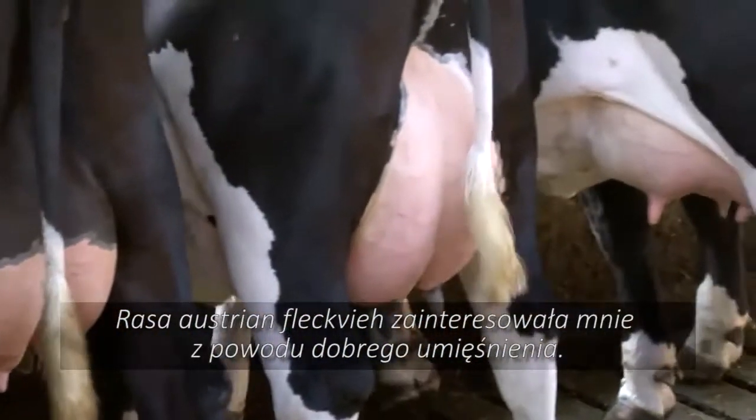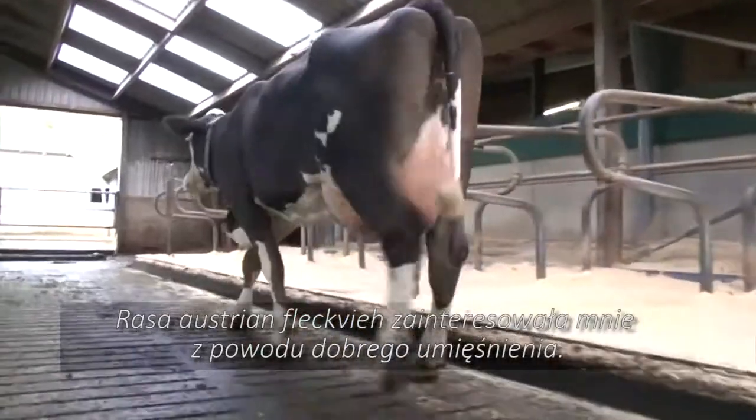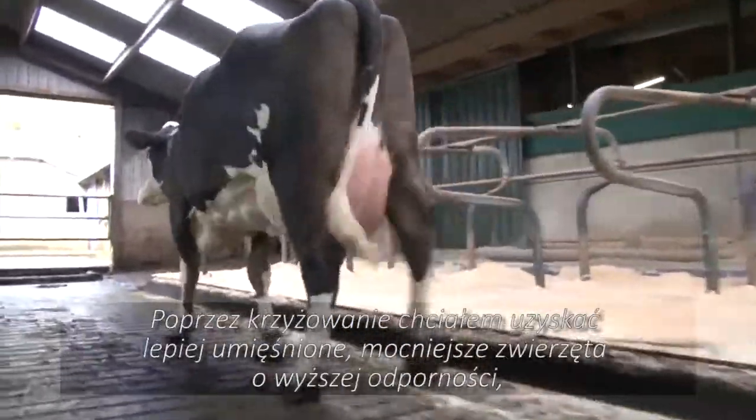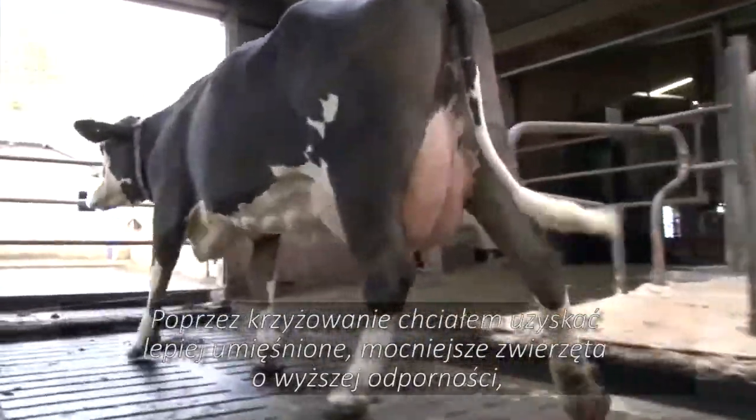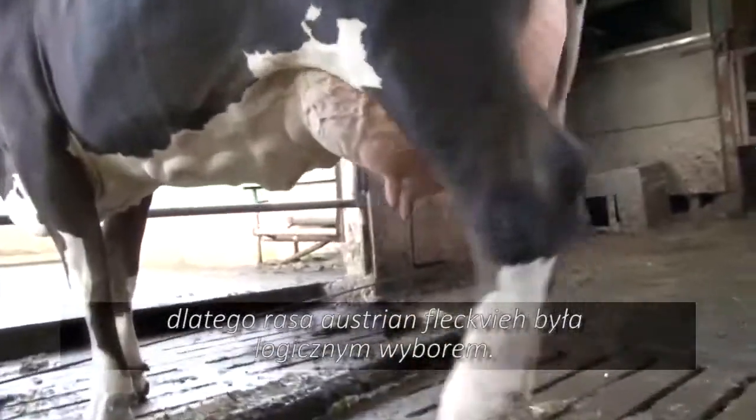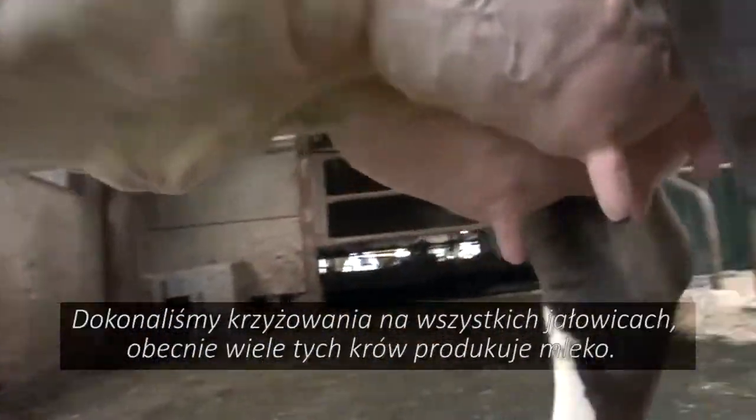The Austrian Fleckvieh breed caught my eye because of their good muscling. We wanted to introduce more muscle, power, and in turn greater resistance. So Austrian Fleckvieh was a logical choice. We made the switch all in one go.